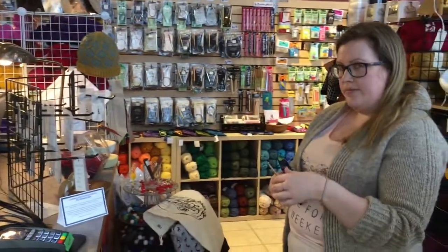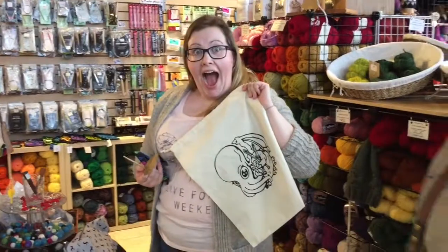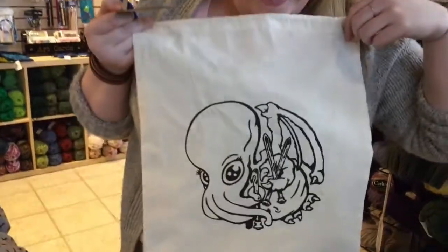Elise, let me see what we're getting. The amazing Heather insisted we must leave with these gorgeous project bags with the shop mascot, Knithulu. Gorgeous — I love it so much. Thank you, Heather.